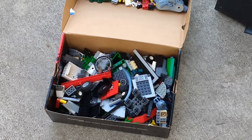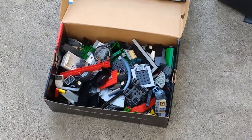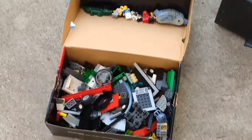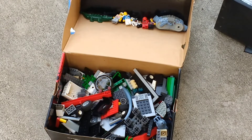Here is our trash pick toy haul. We have a complete shoe box full of Legos — we sorted through them and these are all genuine Legos. We got five minifigures and an alligator.